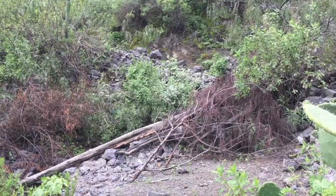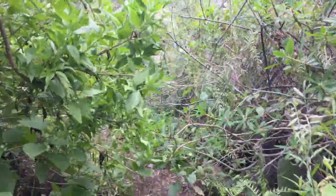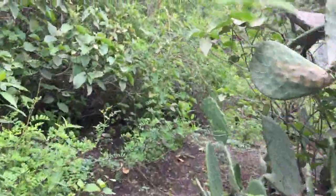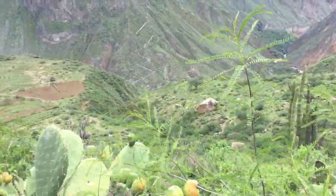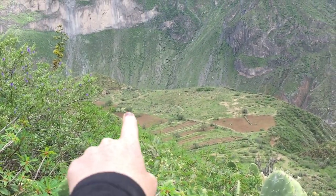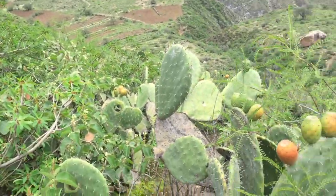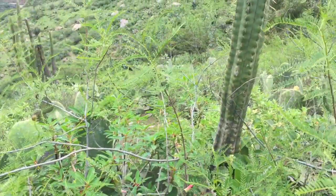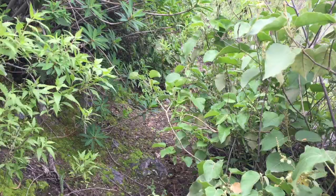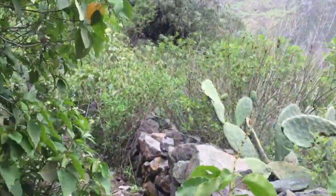Yeah, this is a no-go. So we need to get over there. We can see from the top that's where we need to do the other descent, but it's just full-on cactus. After getting pricked by quite a lot of cacti, we finally found a path.